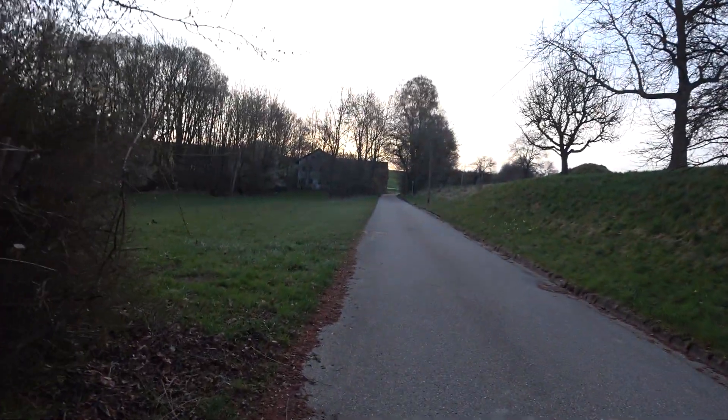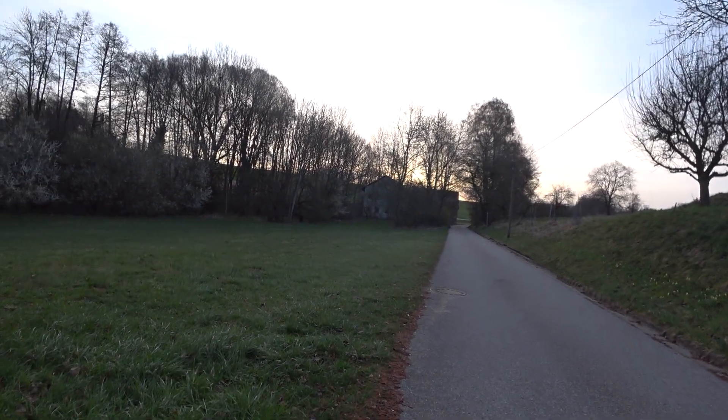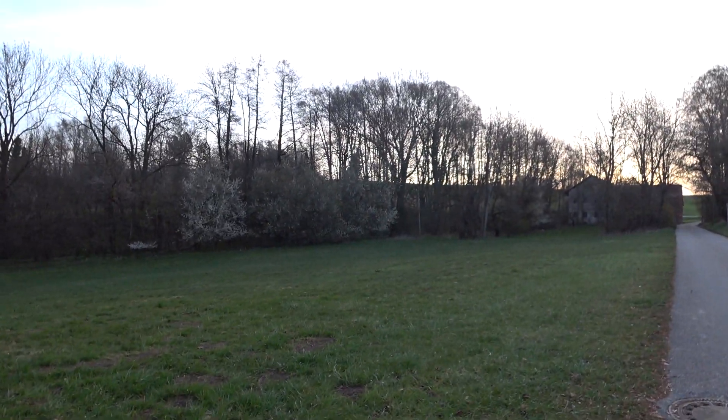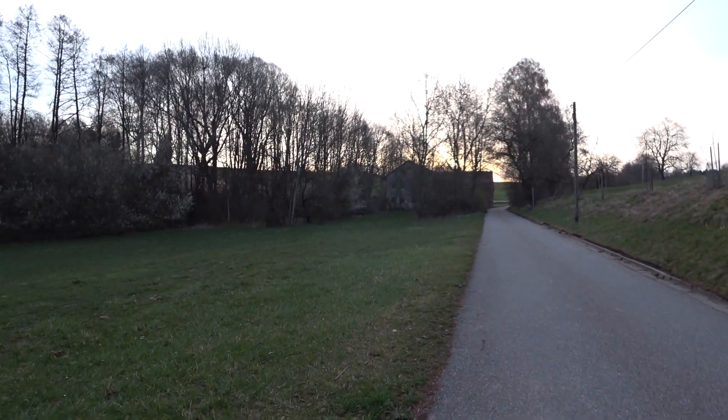Hallo ihr Lieben, heute gibt es mal wieder ein Video, ein sogenanntes Lost Place Video. Das Haus, wo wir gerade vorbeigegangen sind, sieht ziemlich lost aus.